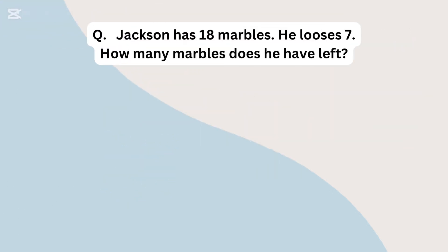Jackson has 18 marbles. He loses 7. How many marbles does he have left?